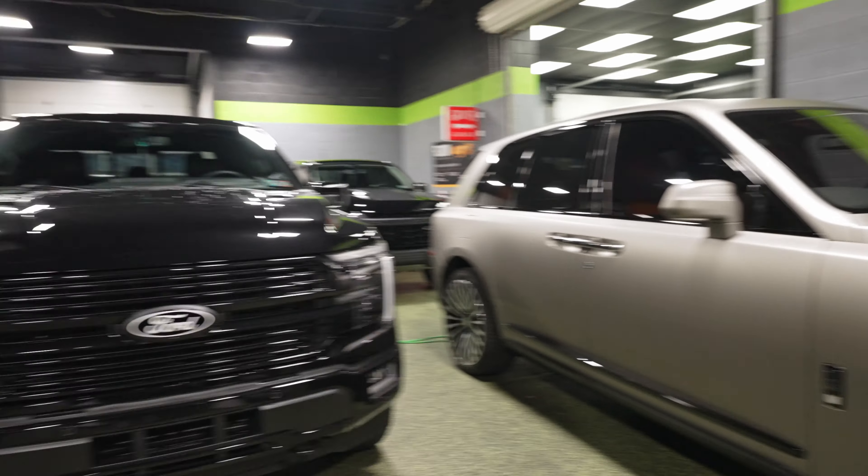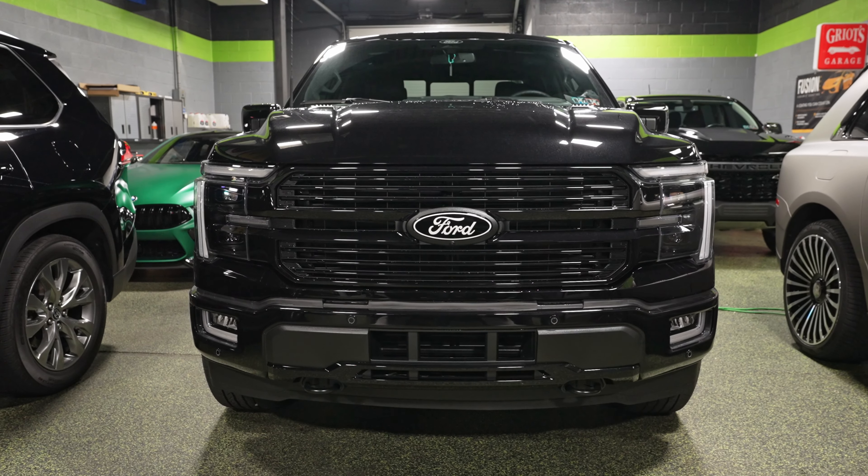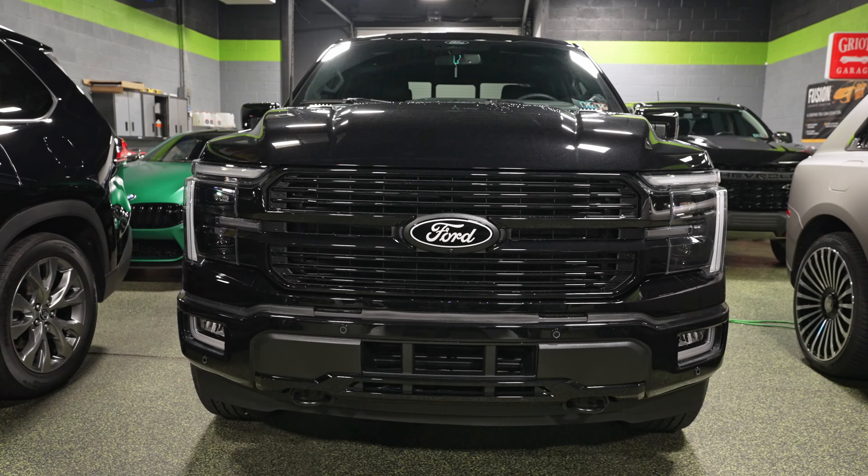Right behind the Jeep we have an F-150, also here for a 10 mil paint protection film wrap all the way around. So lots of full wraps this week.